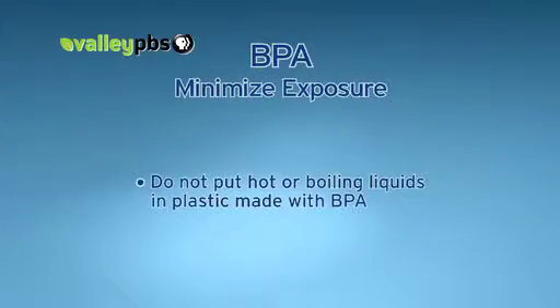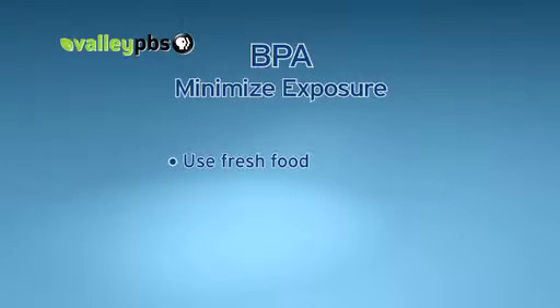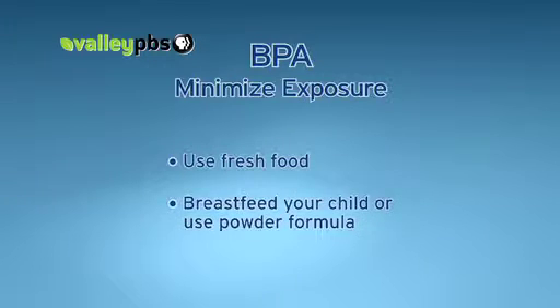Temperature matters. Do not put hot or boiling liquid in plastic made with BPA. The chemical can transfer to food and liquids when heated, and instead of microwaving your food in plastic containers, use glass. Try to use fresh instead of canned food. When feeding infants, breastfeeding is best for your child, or use powdered formula instead of liquid.